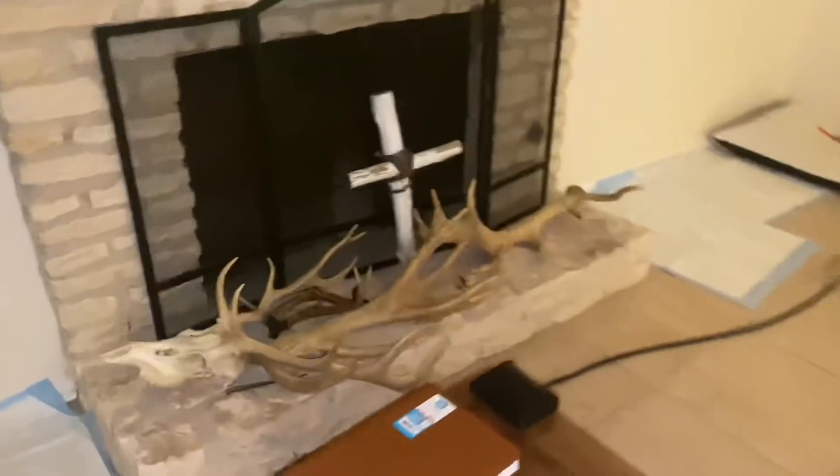Good evening everybody. Uncle Ben here. I thought I'd make a little bit of a different video today for you all. I told you all I'd make a little ASMR, so today I'm going to give you guys a little tour of the house.